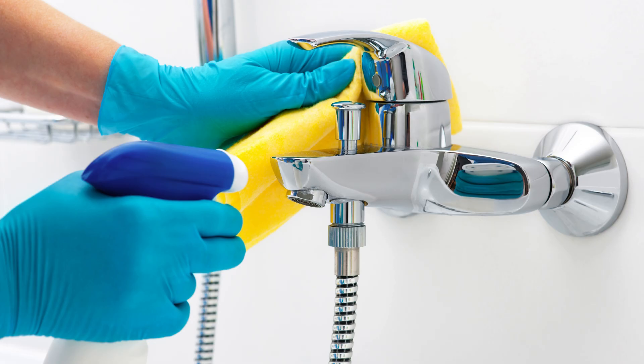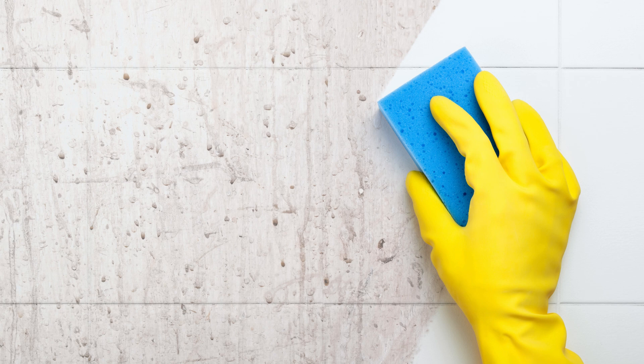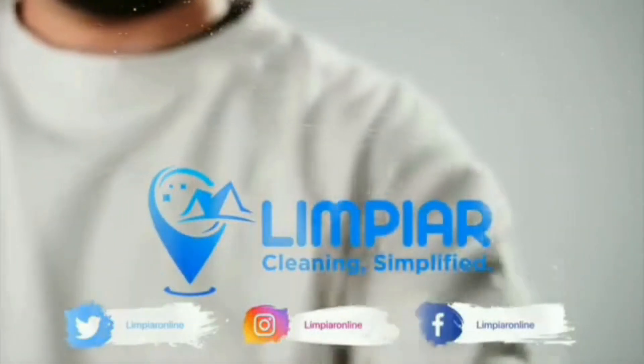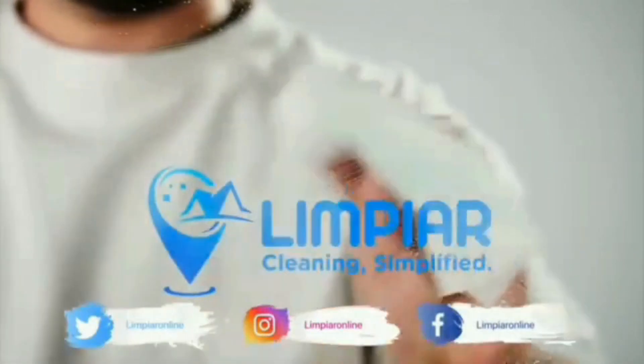And there you have it — how to deep clean your bathroom like a pro. If you enjoyed these tips, give this video a thumbs up and subscribe for more cleaning hacks. Need help with your cleaning tasks? Limpier Cleaning Services is here for you. Our professional team will handle all your cleaning needs. Call us today or visit our website. Remember, a clean home is a happy home. Thanks for watching and see you in the next video.